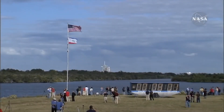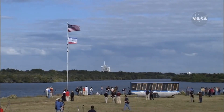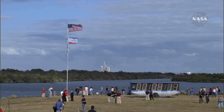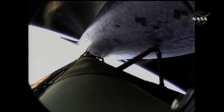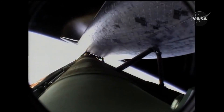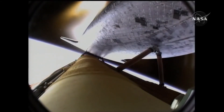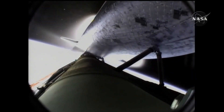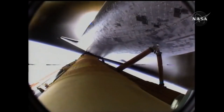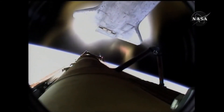Seven minutes 40 seconds into the flight. Eight minutes, 10 seconds into the flight. Standing by for main engine cutoff. Main engine cutoff confirmed by the booster officer — standing by for external tank separation. And the bird's eye view from the external tank camera of external tank separation. Atlantis now in its preliminary orbit.